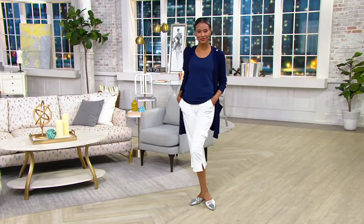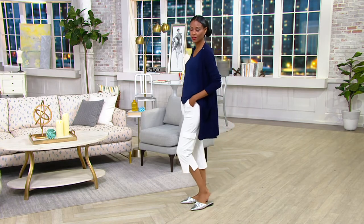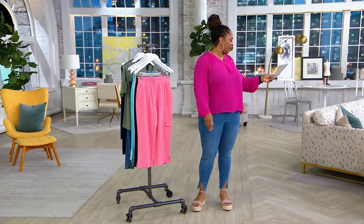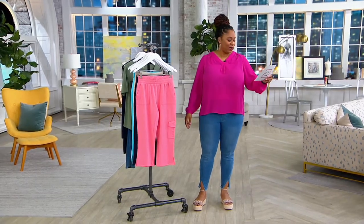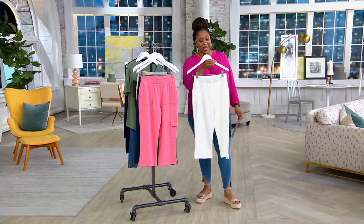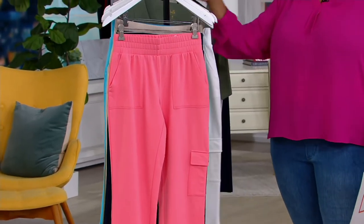These are some beautiful, beautiful colors. You see Katya has on the white. We're not out of white — I'm speaking too fast. We do have a few. So that's your white. Let me show you what the other colors are.